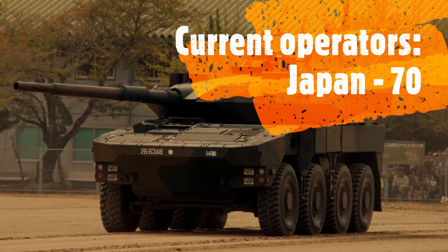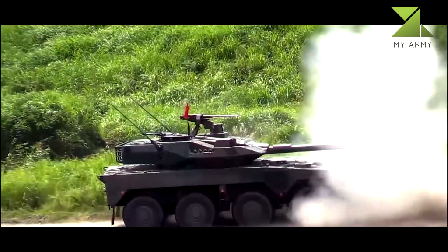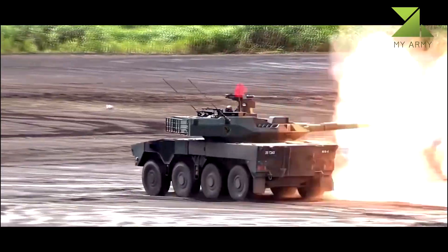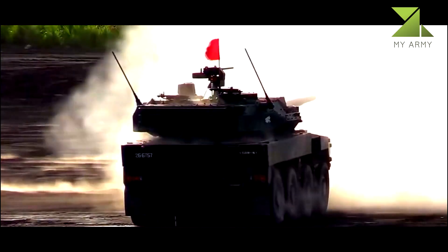The Maneuver Combat Vehicle has a crew of four, including commander, gunner, loader, and driver. This fire support vehicle uses an entirely new 8x8 chassis. It is not based on any existing armored personnel carrier — it seems it was specially designed to withstand the violent recoil of the main gun.